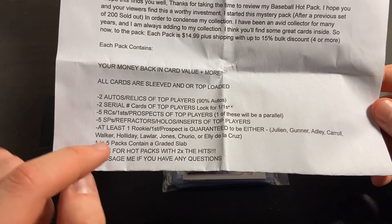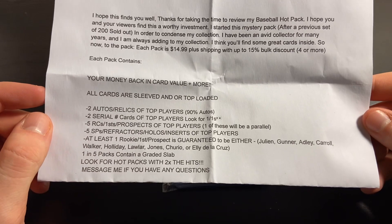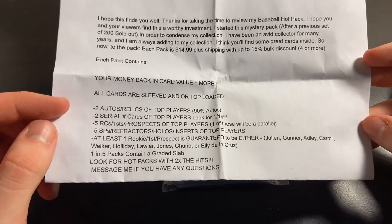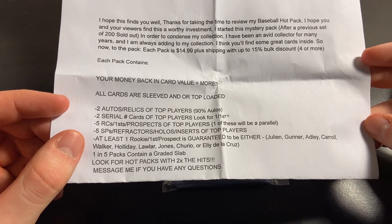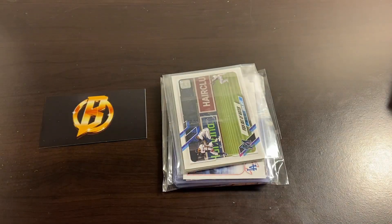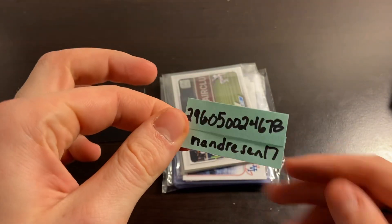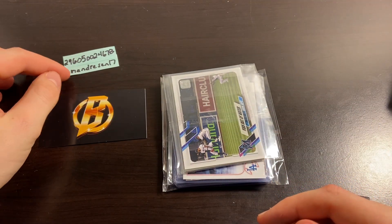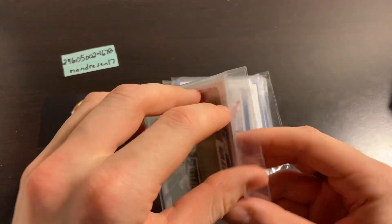We'll also get at least one of the rookies from the big names on the list: Gunnar, Adley, and Corbin Carroll. One in five packs contains a graded slab, and we can look for hot packs with two times the hits. If you want to find this mystery pack, the item number is on screen along with his eBay name. We'll leave that up if you want to punch it in at any point in the video.